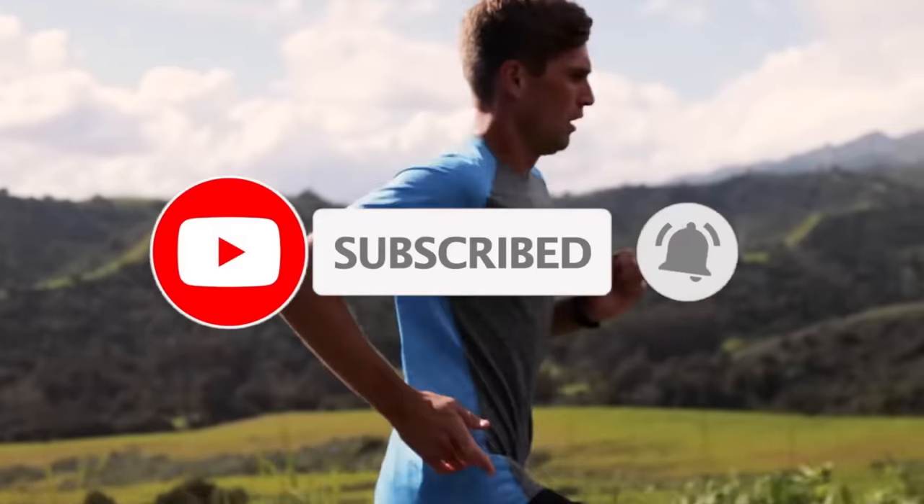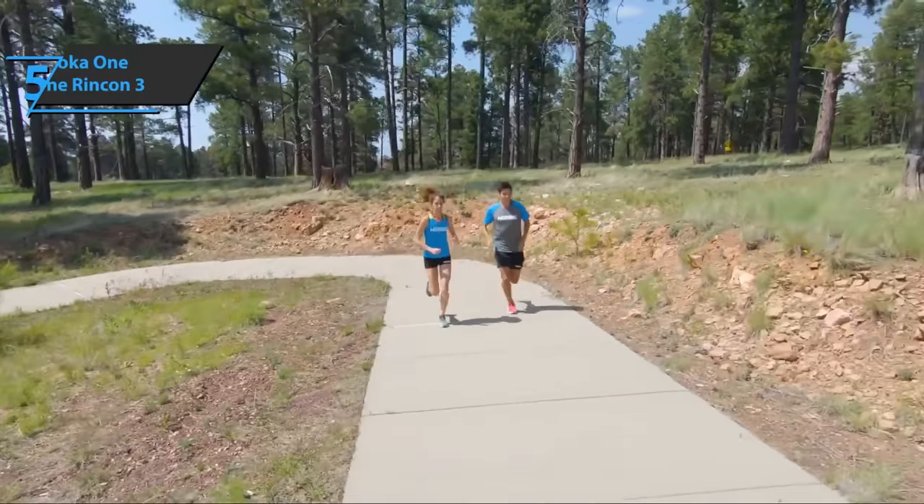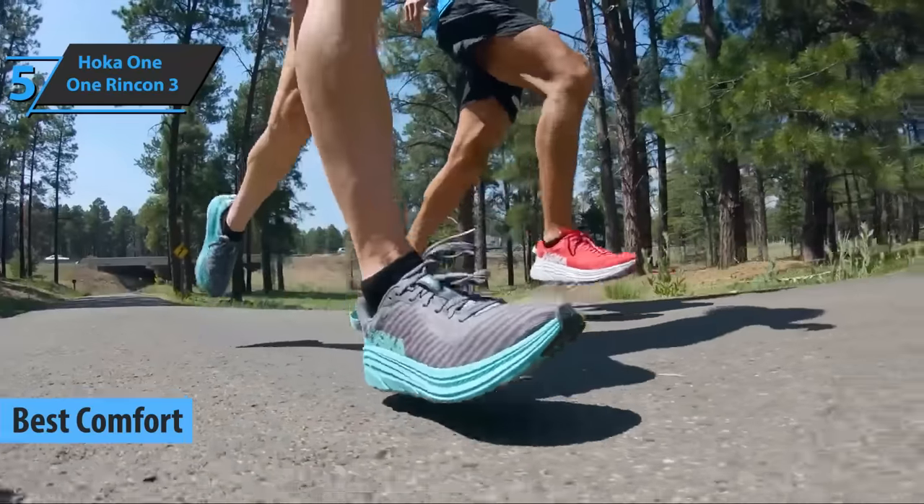Like the video, comment, and don't forget to subscribe. Now let's get started. We'll kick things off with the Hoka One One Rincon 3, the best comfort running shoes available on the market in 2022.